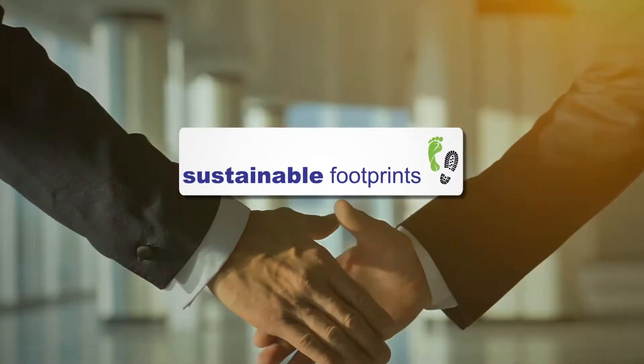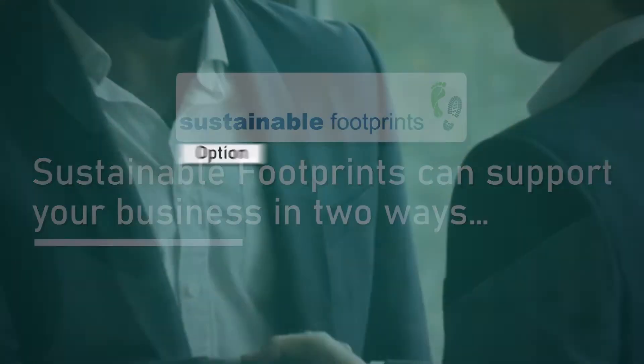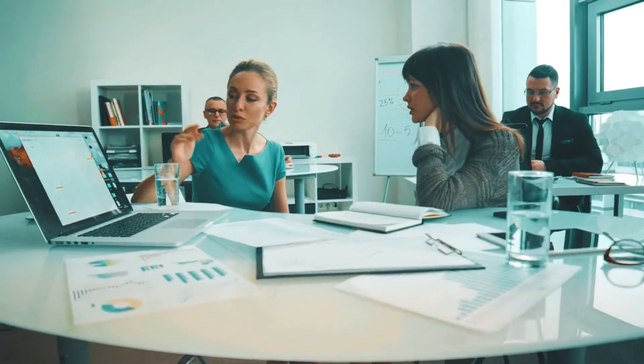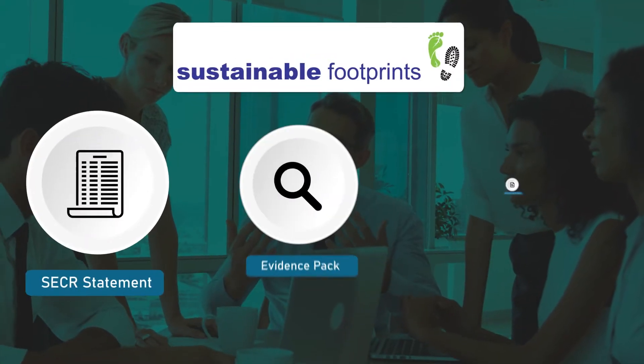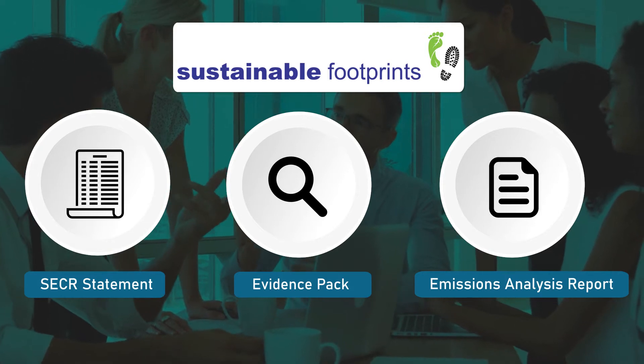Sustainable Footprints can help you become SECA compliant in two ways. Option 1: Sustainable Footprints will take the stress and hassle out of becoming SECA compliant. All you need to do is provide the requested data and we'll do the rest. Our tried and tested process ensures minimal impact on your business, presenting you with a robust SECA statement, supporting evidence pack and background emissions analysis report.